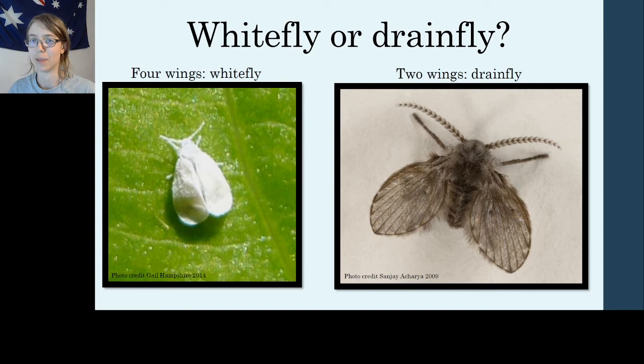Drain flies are something you might find in your house — they're fairly common and they do, in fact, come out of drains. They'll come out of your kitchen sink, and their larvae might feed in food in your garbage disposal. They have this annoying habit of coming out at night and drowning themselves in your water glass by the side of your bed. They're really cute looking, but not what you want to drink at night.